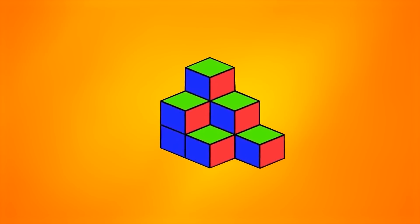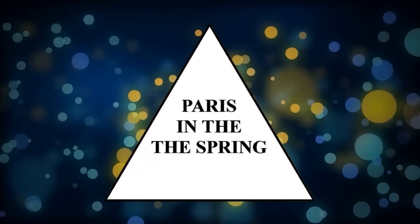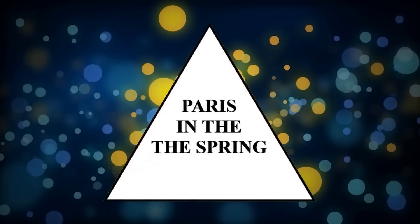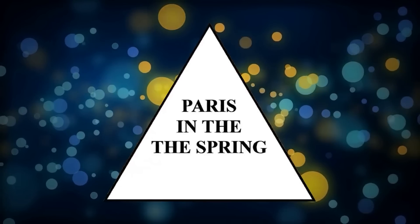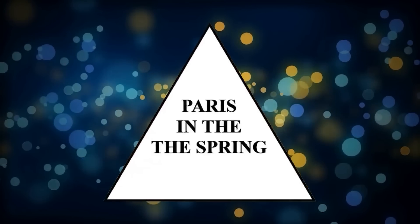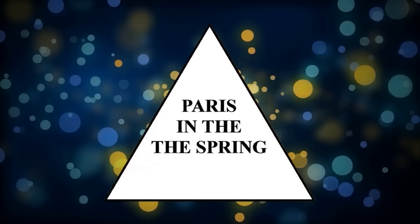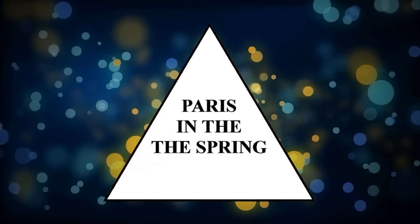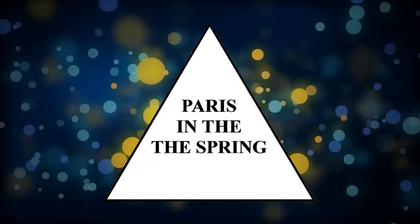Read the sentence you see in the triangle out loud. You probably said 'Paris in the spring,' but if you take a closer look, you'll notice that there are two 'the's in the sentence. The reason you probably didn't notice is because our brain is so advanced it connects words into sentences faster than we can even read them.